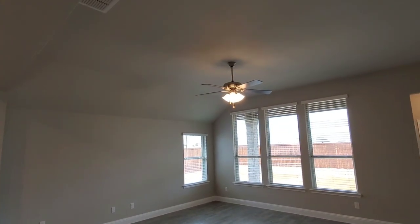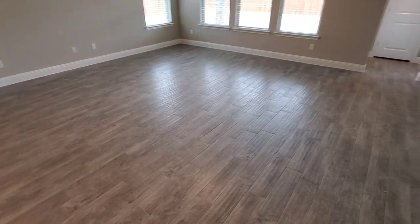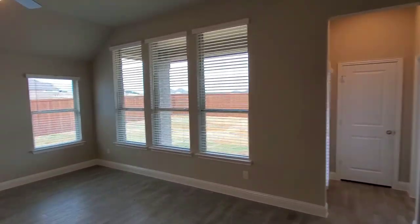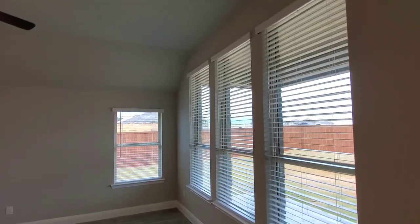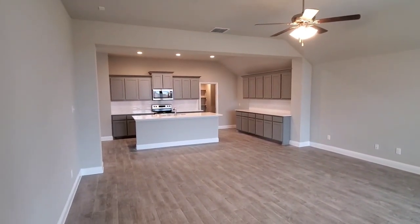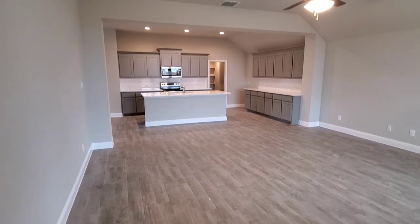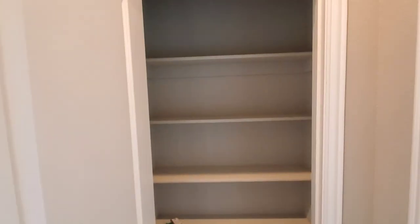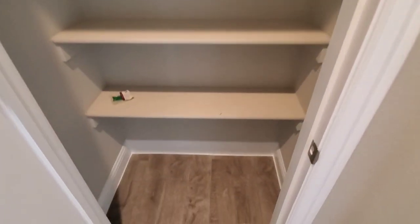You'll have the ceiling fan included here in the family room, and one included in the master bedroom as well. All the window blinds are included too. The wood-look tile floors look really, really great and they're much easier to maintain and clean than you might think. Right outside the master bedroom we've got an additional linen storage closet — tons of storage throughout the home.